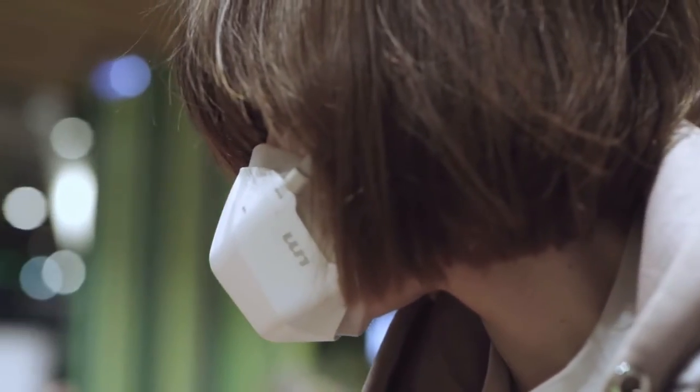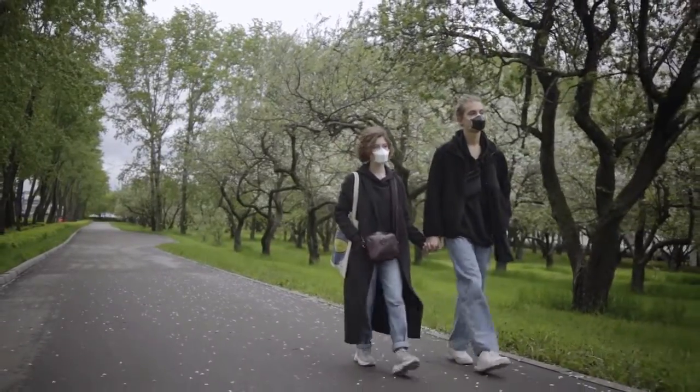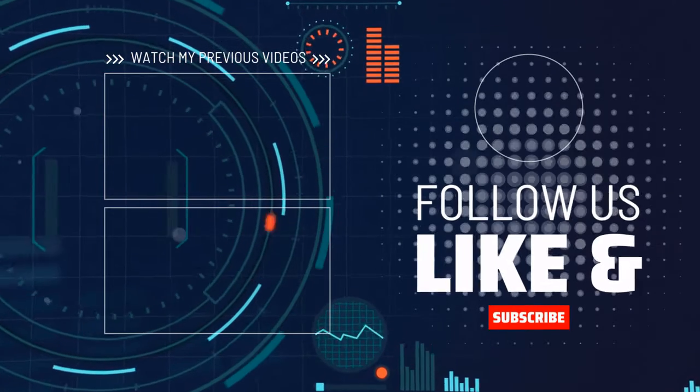Breathing air is natural. Breathing clean air is essential. Back UV Mask today and enjoy breathing in public again.